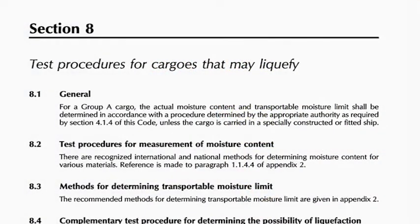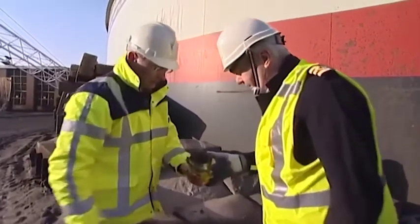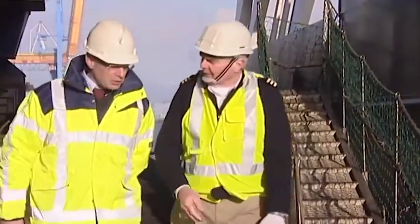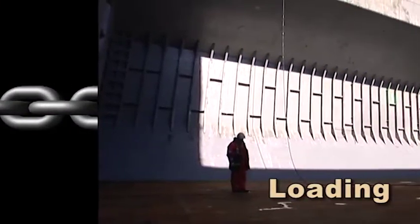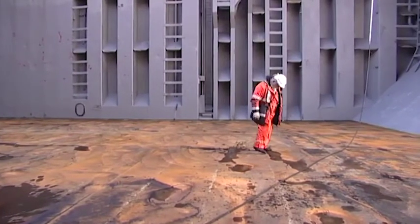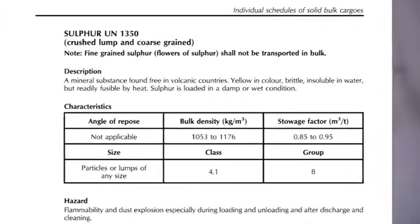The IMSBC Code also gives us guidance on certain tests that we can carry out for ourselves. For instance, as a rough guide, the CAN test can be used to indicate the possibility of liquefaction or high moisture content. If any doubt remains, further tests may have to be initiated, involving specialist labs and procedures. Once we are satisfied that all is well with the cargo, we can move on to ensure that the ship is ready for the next link in the chain — loading. Before loading commences, holds must be clean, dry and free from residues of previous cargoes, with washings disposal carried out in line with MARPOL Annex V regulations. Depending on the nature of the cargo to be loaded, further preparation may be required — the IMSBC Code will give us guidance in relation to specific cargoes.